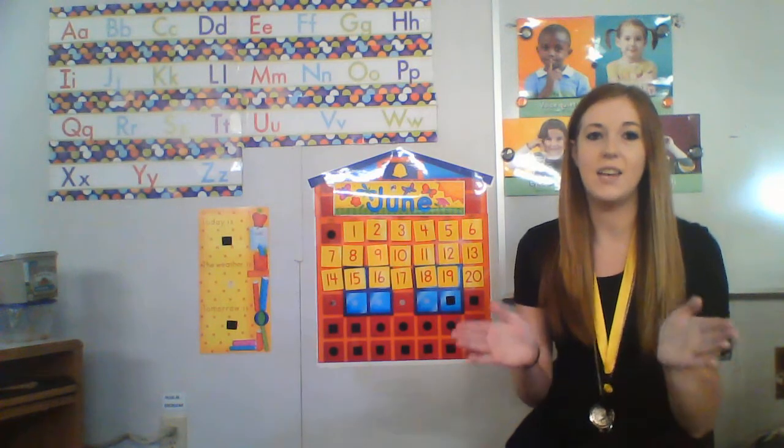One, two, three, four, five, six, seven, eight, nine, ten, eleven, twelve, thirteen, fourteen, fifteen, sixteen, seventeen, eighteen, nineteen, and twenty. So that was our math activity today, friends, and I will see you guys tomorrow for our last video before we go home for summer.